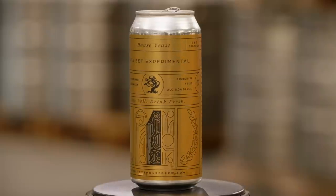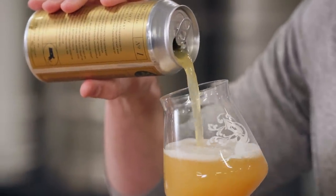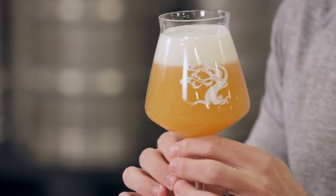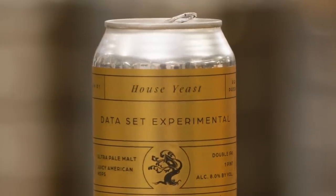Data Set Number One is our control — a pretty simple, straightforward pale malt bill paired with our favorite juicy American hops, which we selected last autumn in Yakima. Data Set Number One utilizes our classic house yeast, a proprietary blend we have formulated here at Treehouse over many, many years of effort to design something unique and delicious.